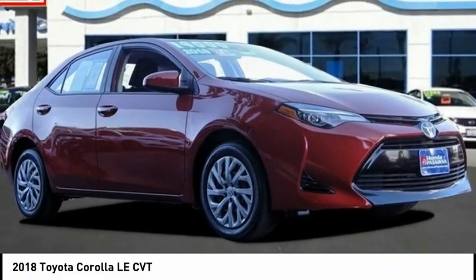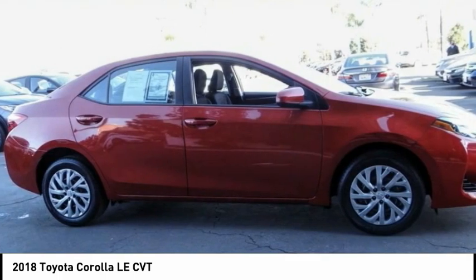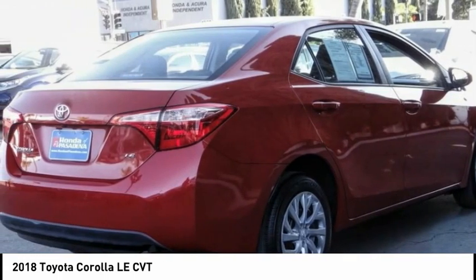You are going to love the 2018 Corolla. The Corolla is still a great option for those who want dependability, comfort, and value.